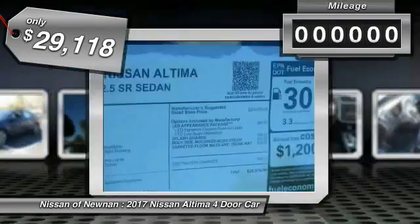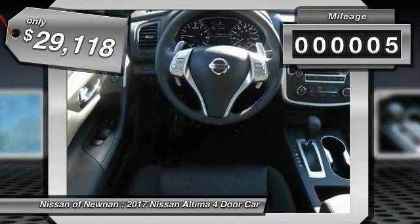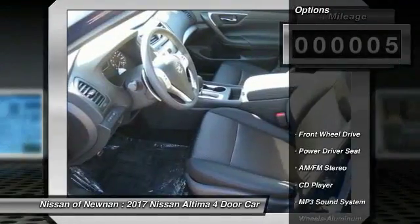And is priced below $30,000. This vehicle has less than 100 miles. Here are some of this vehicle's great options.